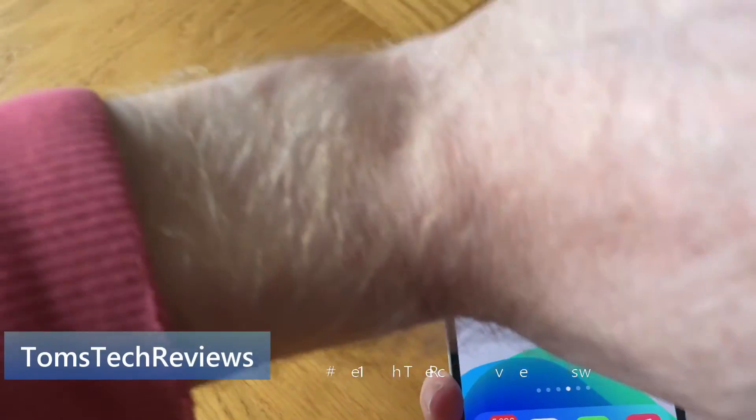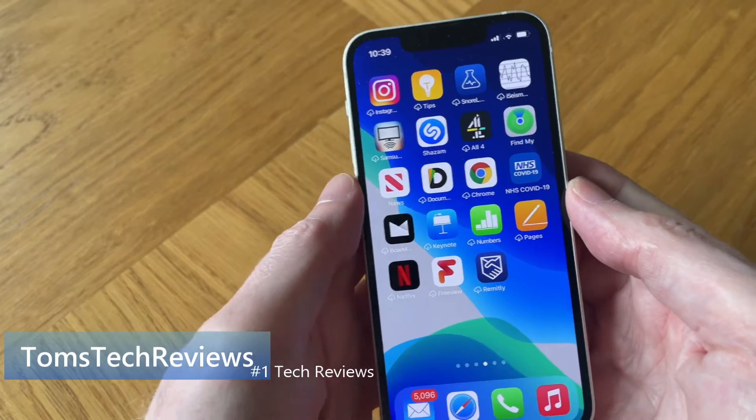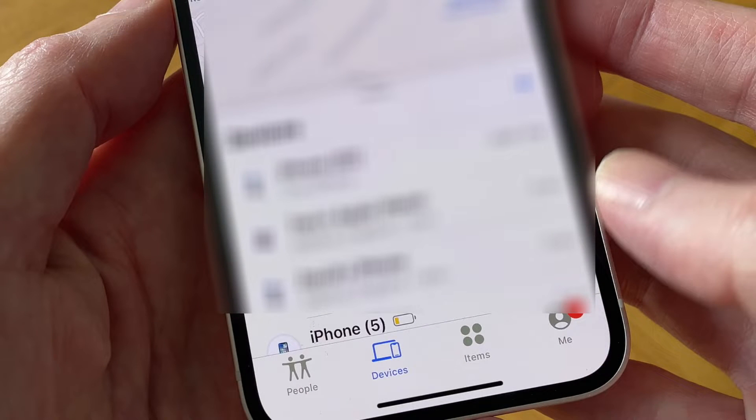Here's the scenario: you've lost your Apple Watch and you want to find it quickly. Well, we can find it from our iPhone using the Find My app. So if I tap on that, and then at the bottom of the screen, tap on Devices.